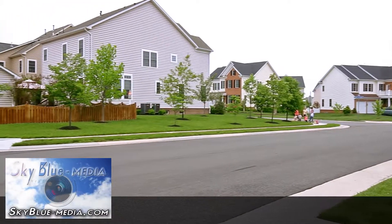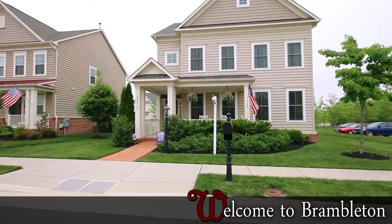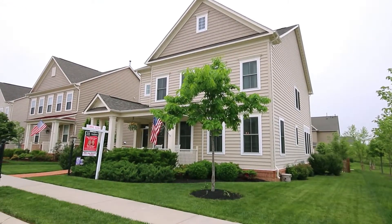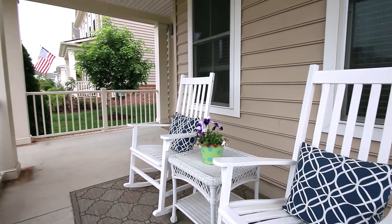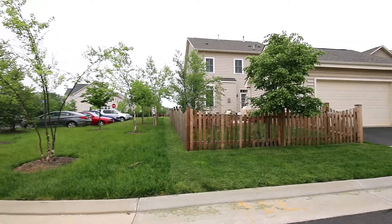If you've been waiting for the perfect home in Brambleton, look no further — this is it. This gorgeous front porch home is sited on a beautifully landscaped lot overlooking trees and green spaces. I'm Susan, and welcome to 42576 Ringneck Place.